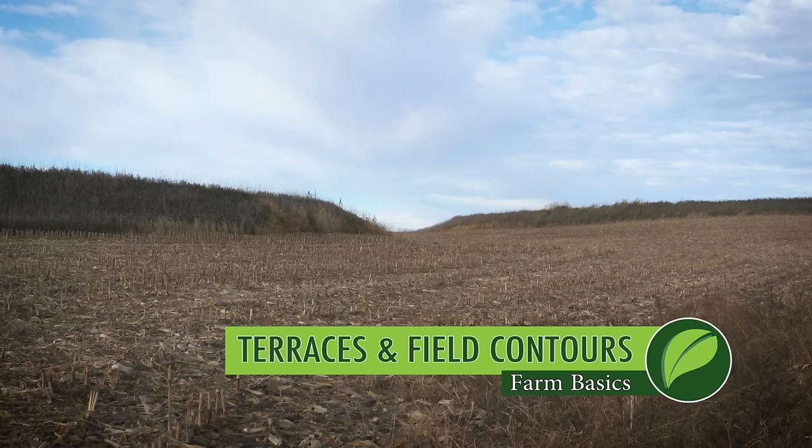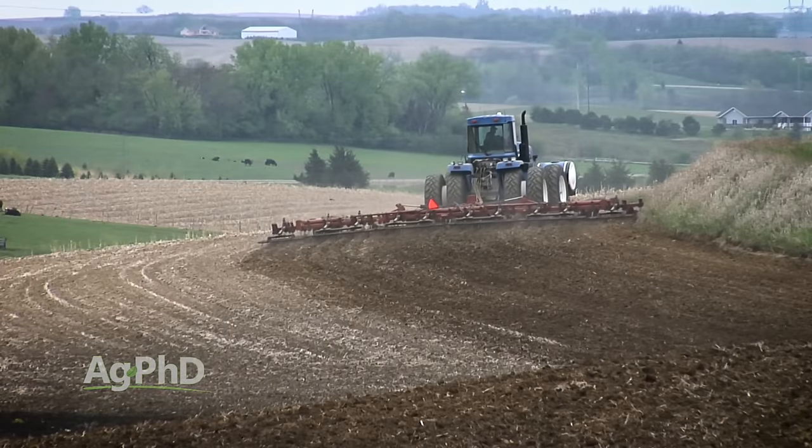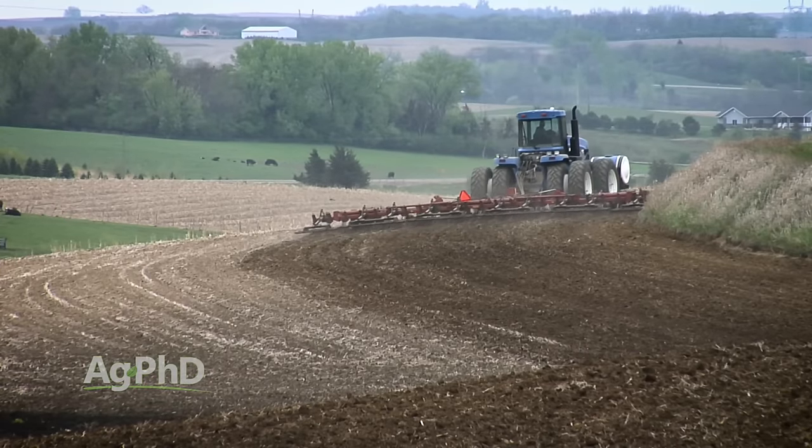Just the other day I was talking to a non-farmer and we were driving past a field where there was a terrace in it, and this non-farmer just asked, 'What's that and why are you farming around that whole thing?' So today we wanted to talk a little bit about what terraces are exactly, what they do, and farming on the contour versus just farming straight across the field.